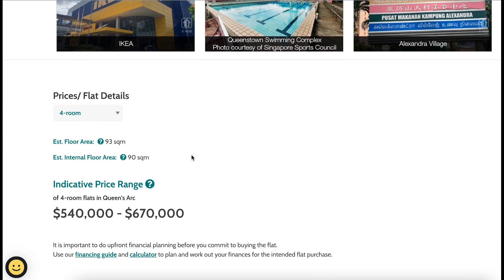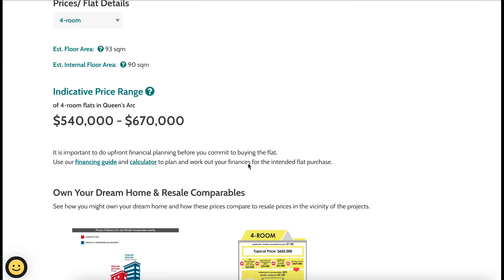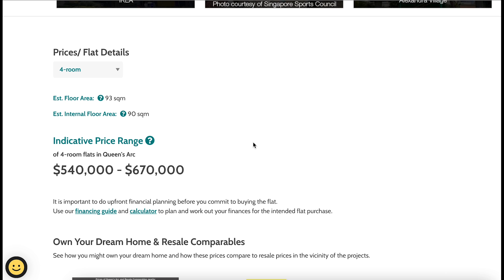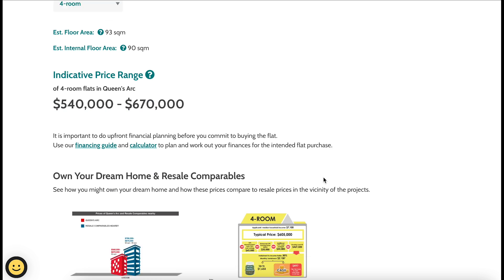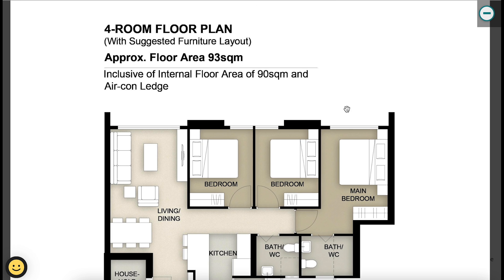For the four-room flat: estimated floor area of 93 square meters, internal floor area of 90 square meters, priced between $540,000 and $670,000 SGD. Nearby resale flats are around the $800K range, so you're getting Queen's Arc four-room at a discount of almost $200,000 — a great bargain from a long-term investment perspective.